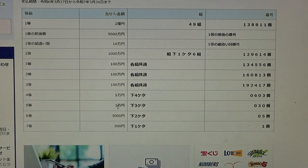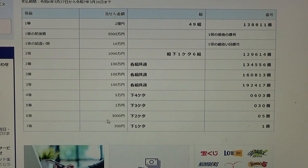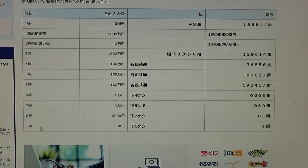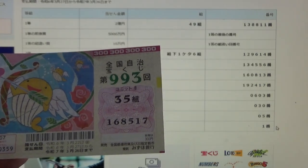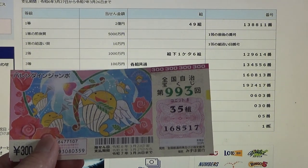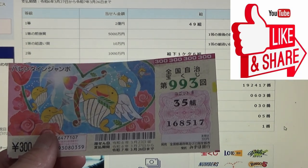To win the fifth prize, Ichi Man En, San Byuk Man En, the last three numbers of your ticket must be 030. Mine are 517. No good. To win the sixth prize, San Byuk Man En, the last two numbers must be 05. Mine are 17. No good. For the seventh prize, San Byuk Man En, the last digit must be a 1. Mine is a 7. I have completely lost. And now you know how to check Valentine Jumbo regular game 993. Thanks for watching. Like and subscribe to my channel.